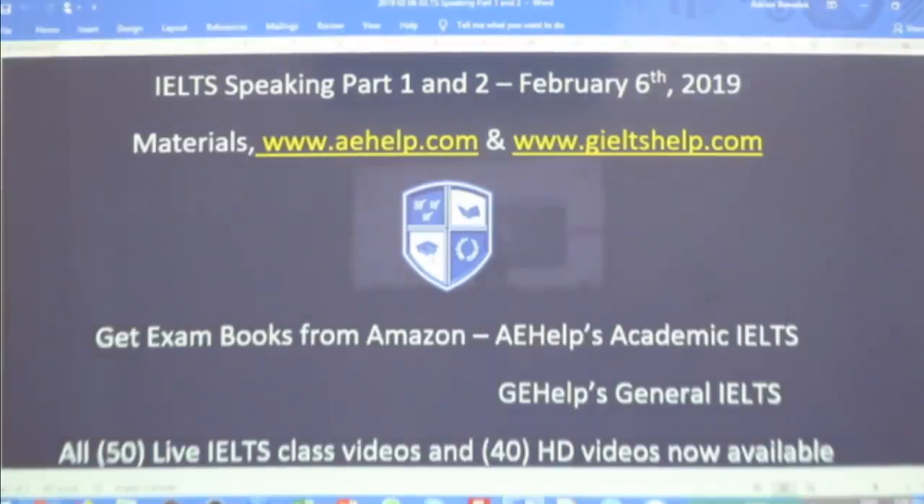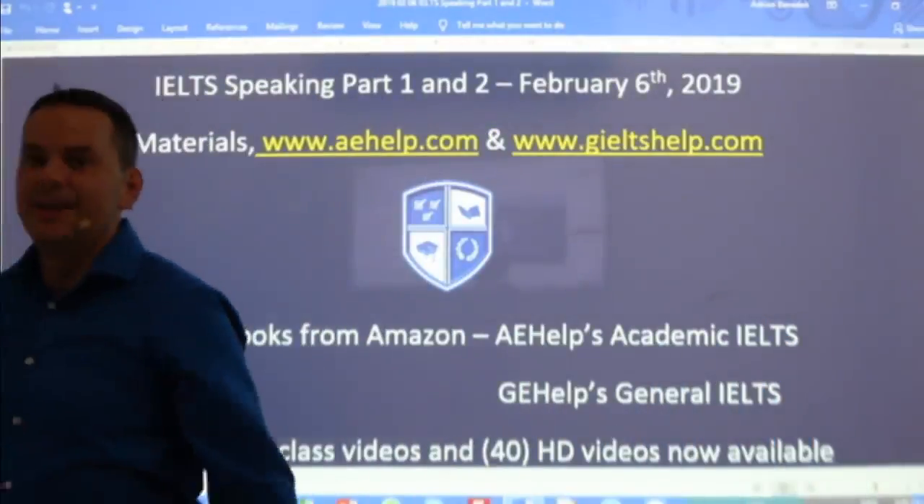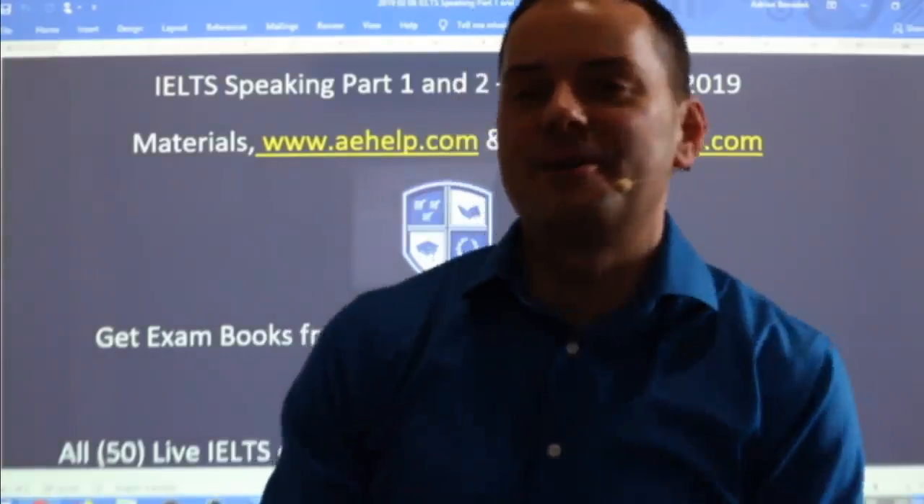All right, let's do this again. Welcome, welcome. A little bit of a technical issue there, but figured that one out pretty quick.